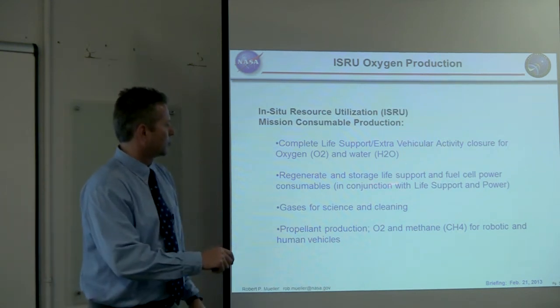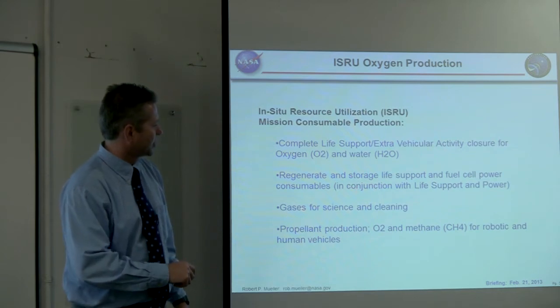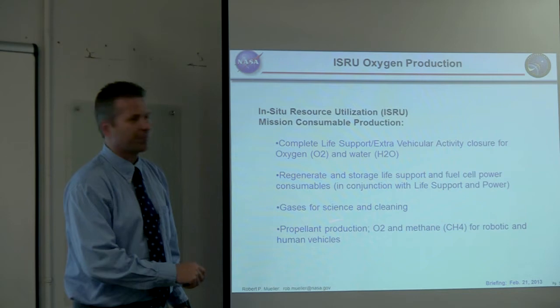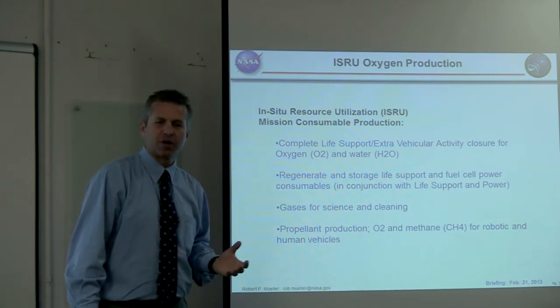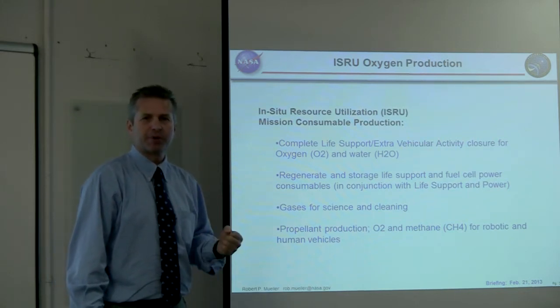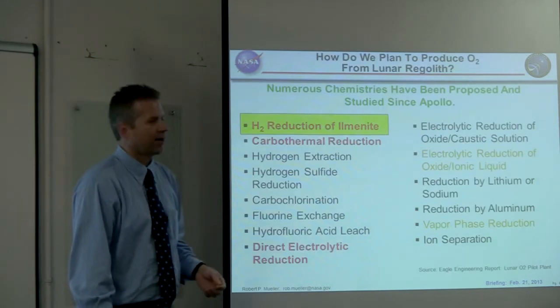We'd also use ISRU for life support and fuel cell power consumables, gases, and consumable gases for science and cleaning. But the most important application is propellant production, because this has a chance to make spaceflight economical. Space transportation can be revolutionized by making propellants at your destination.